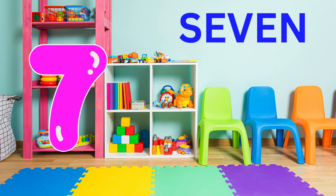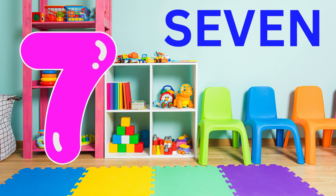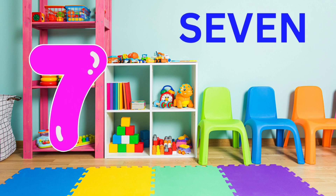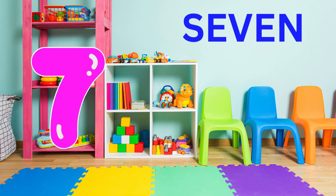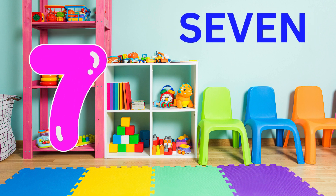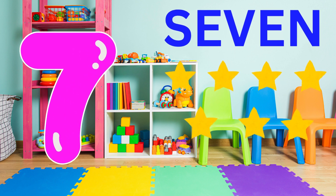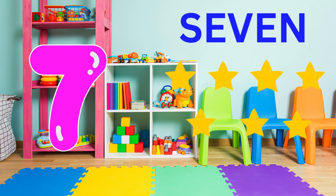Now, we're going to learn number seven. Can you see what seven looks like? Brilliant. Can you say seven? Seven. Seven. Fantastic. Here are seven stars. Can you say seven stars? Seven stars. Brilliant.